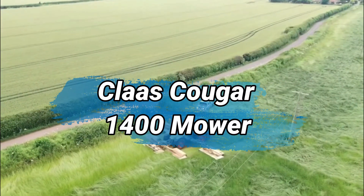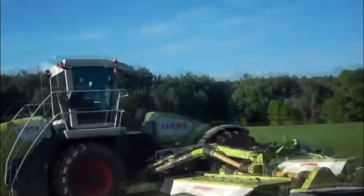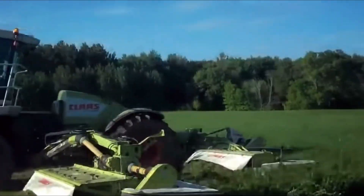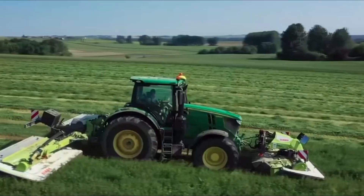Number 7: Kloss Cougar 1400 Mower. The Kloss Cougar 1400 Mower is a powerful and efficient agricultural machine designed for large-scale mowing operations. With a cutting width of up to 14 feet, it can cover vast areas in a short time, making it ideal for commercial farming and maintaining large fields.